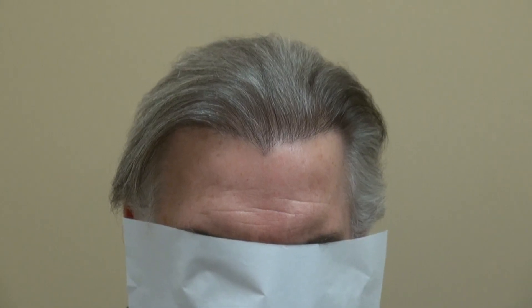This client, to me, is 39 years old again. Why? Because the hairline brought back his youth and his handsome face. Thank you.